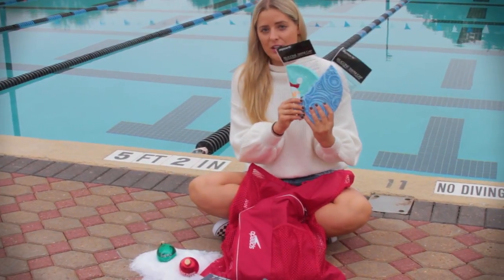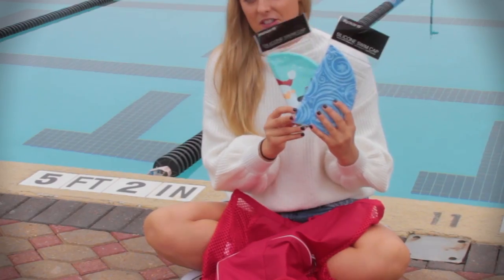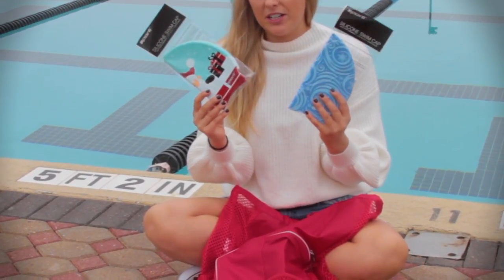Next we have the Sporty Holiday Collection silicone caps. These are $6.99 and a really affordable way to add some holiday cheer.